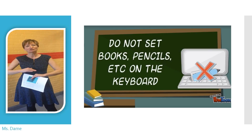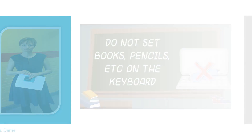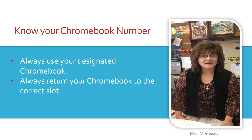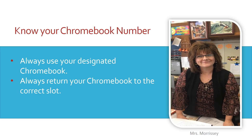Because if you close the Chromebook with something on the keyboard, you'll crack the screen. Always return your Chromebook to the correct slot in the cart and make sure that it's plugged in.